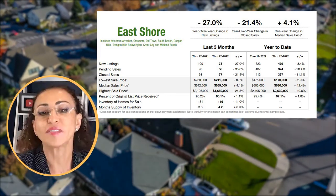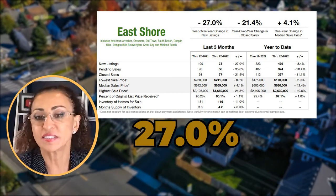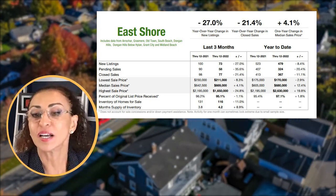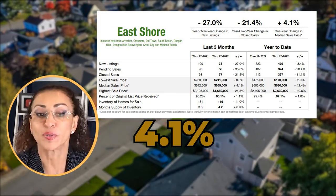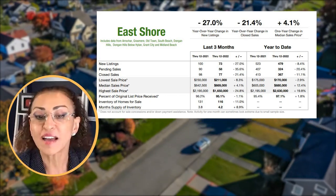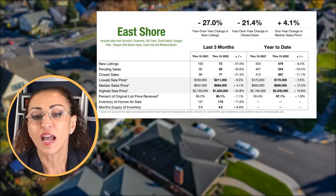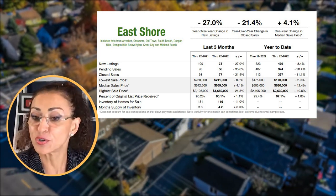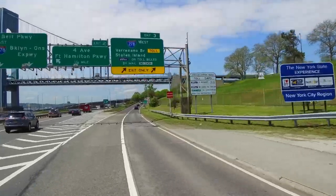On the East Shore, the year-over-year change in new listings is down 27 percent, year-over-year closed sales are down 21.4 percent, and the year-over-year median sale price is up 4.1 percent. The month's supply of inventory was 3.8 months in 2021 and is 4.2 months in 2022. Whichever way you look at it, we're still not at six months, so this is still a seller's market.